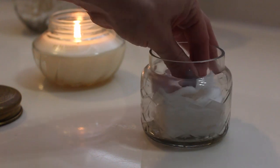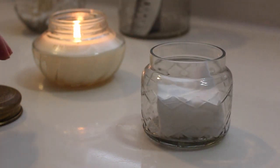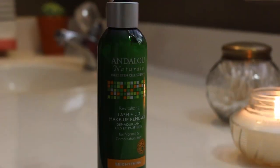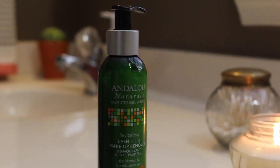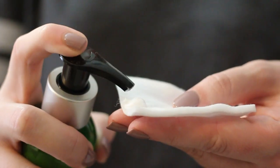If I have anything left over, I take a cotton square and a tiny bit of the Andalou Naturals Lash and Lid Makeup Remover. This comes in a lotion form — I apply it onto the cotton square, hold it over my eye, and gently wipe down. It does a fantastic job at getting rid of any residual mascara and lightly conditions my lashes and eye area.